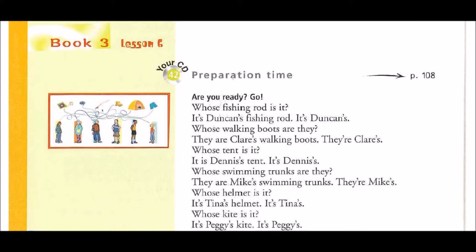Whose fishing rod is it? It's Duncan's fishing rod. It's Duncan's.